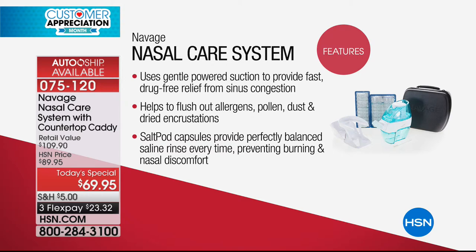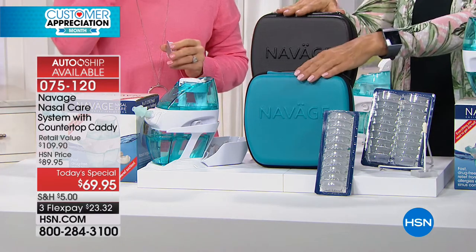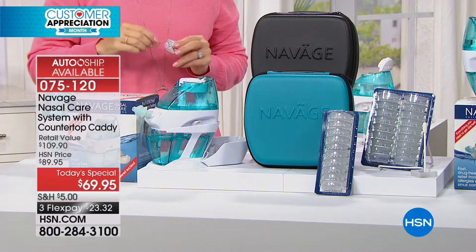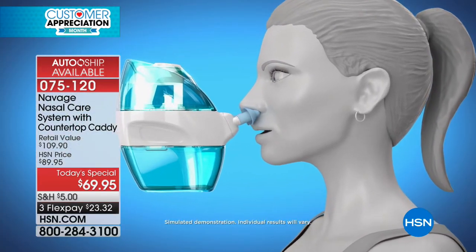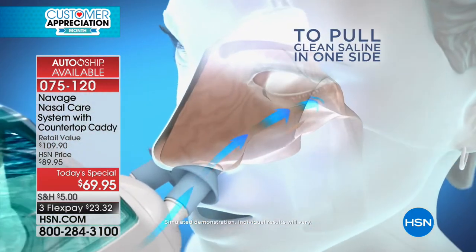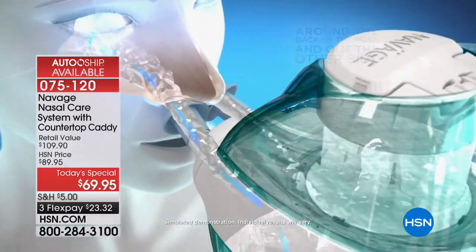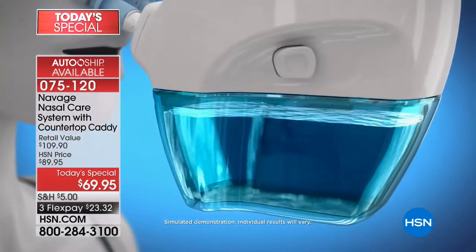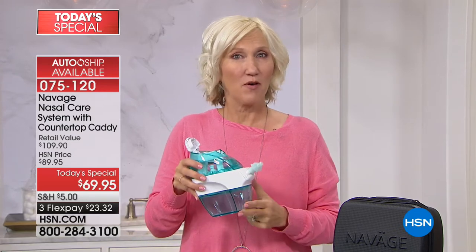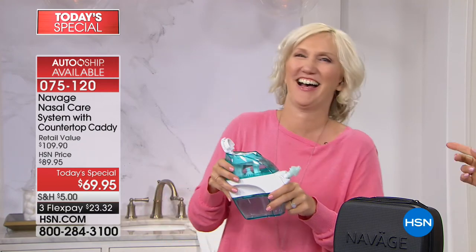The only way to know is to try, and the only way to get it anywhere else today is by spending another $40 and getting fewer salt pods without the travel case. Here you get teal or black, 28 total salt pods all-inclusive, and on a flex pay it's $23.32. There's never going to be a better time or better price. These nose pillows are medical grade silicone — that flare conforms to your nose, which is part of the suction that keeps the water moving properly.